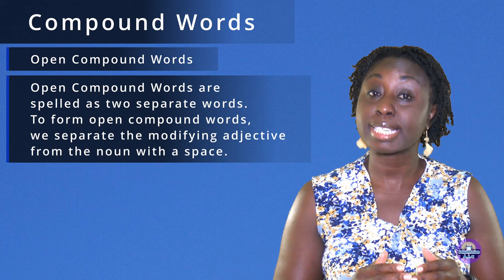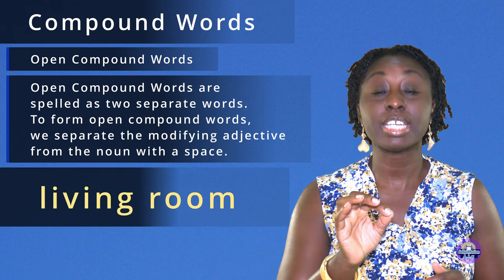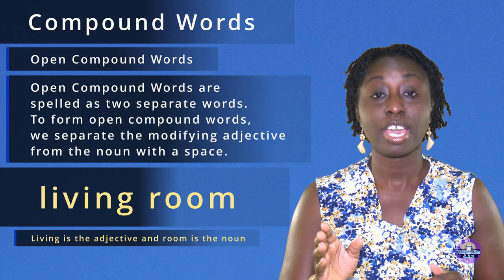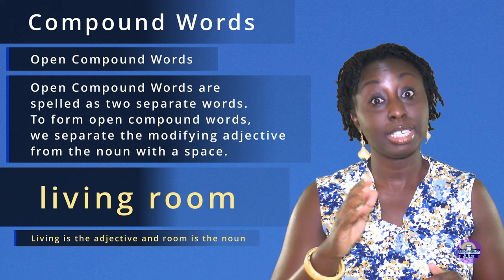For example, living room. Living is the adjective and room is the noun. Living room.